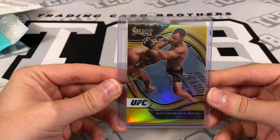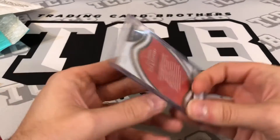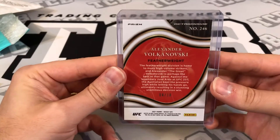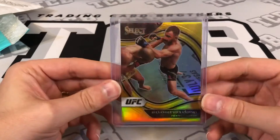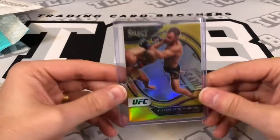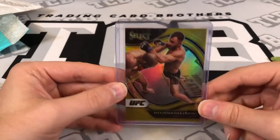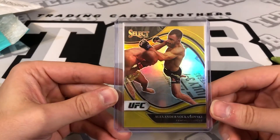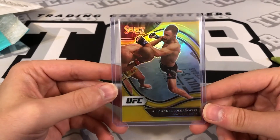All right, here we go — Select Alexander Volkanovski Gold Octagon side. Look at how beautiful that looks. Four out of ten is the numbering. It's from 2021 Select, so this is the first year for Select because 2022 Select has not come out for UFC yet.